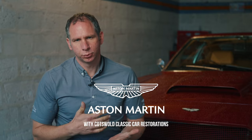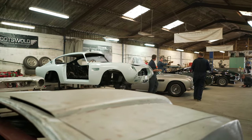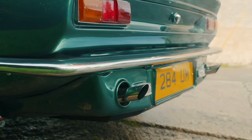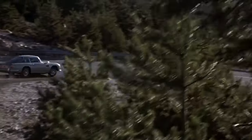Aston Martin is essentially a small British sports car manufacturer. Many trials and tribulations through its history, never really made any profit, but has made some absolutely iconic cars. Its link with a film franchise has made it probably one of the world's number one brands.